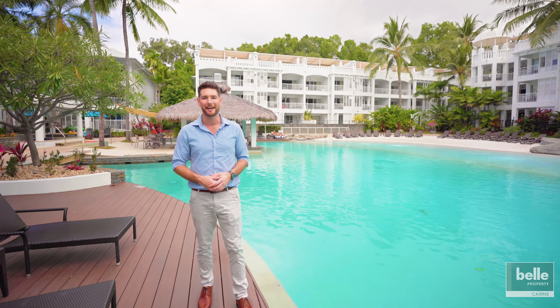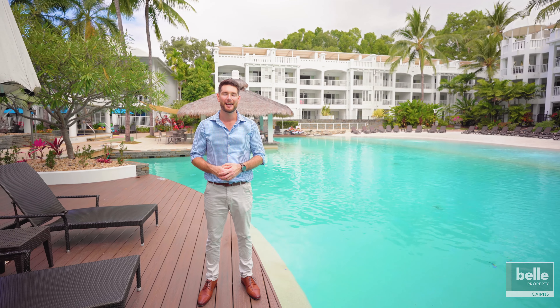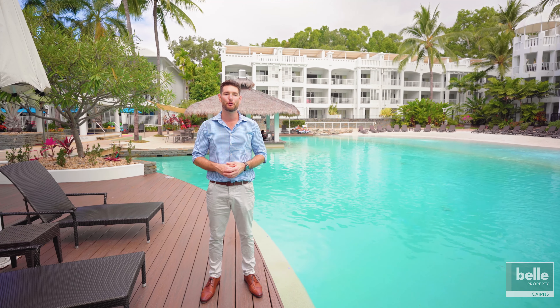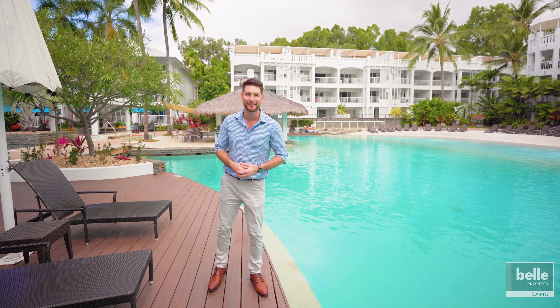Hi, I'm Joel from Bell Property. Today I'm standing in the Peppers Beach Club Resort on the Palm Cove Esplanade. I've got a fantastic ground-floor, two-bedroom, dual-key apartment I'd love to show you through. So come with me, let's take a look.